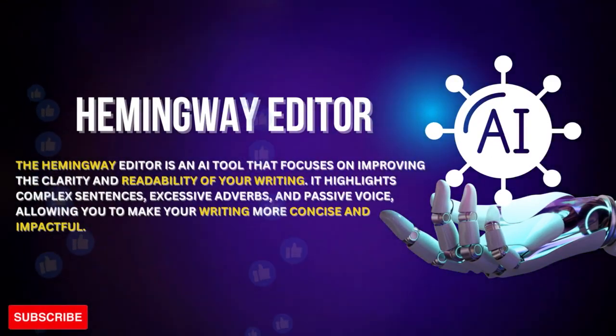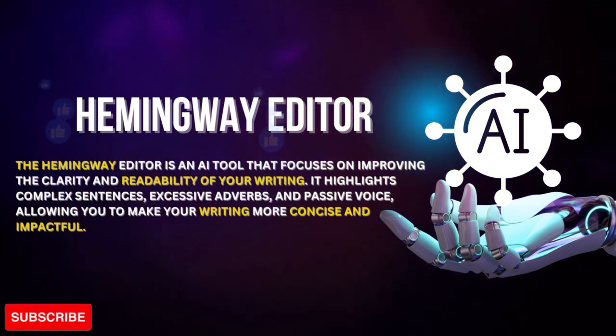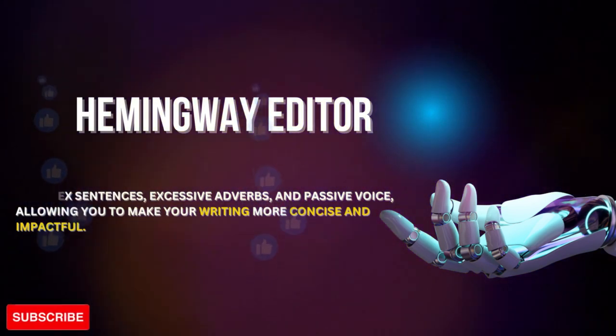Hemingway Editor is an AI tool that focuses on improving the clarity and readability of your writing. It highlights complex sentences, excessive adverbs, and passive voice, allowing you to make your writing more concise and impactful.